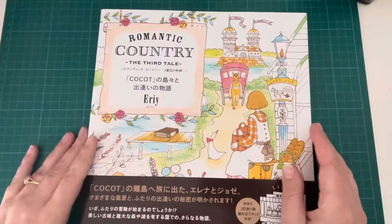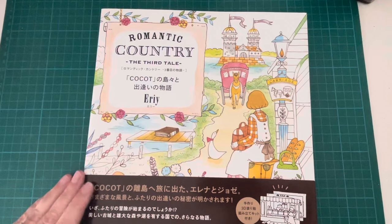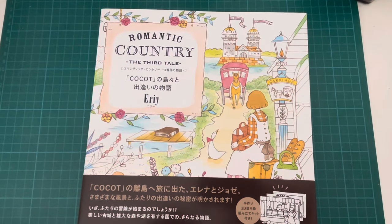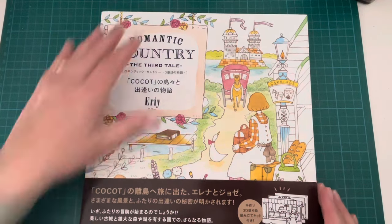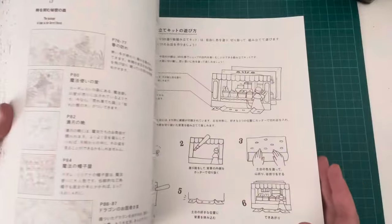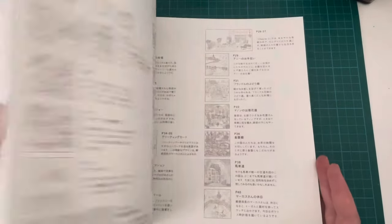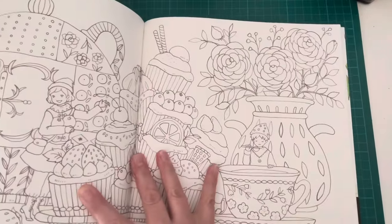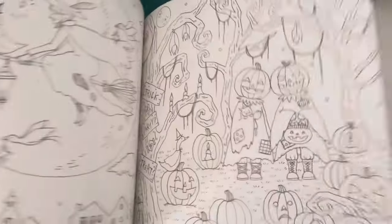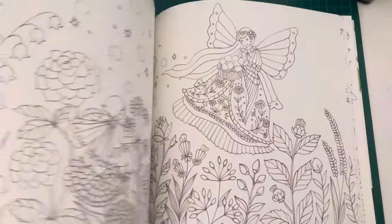I ordered from Amazon Japan, and I've been waiting for these when they finally arrived. The first one is Romantic Country: The Third Tale by Eerie. All of these are Eerie books. I've kind of fallen in love with Eerie despite having only done one page in her books — I really need to rectify that. I'd seen quite a few flip-throughs of this one and I kind of feel like it's one of my favourite Romantic Country books.